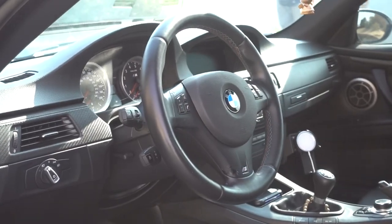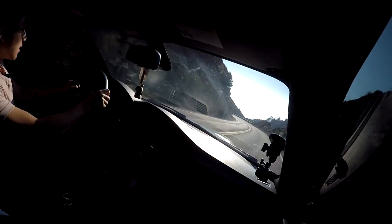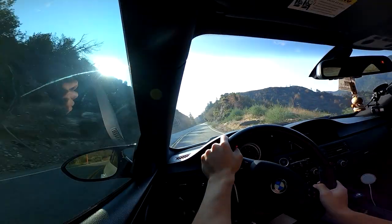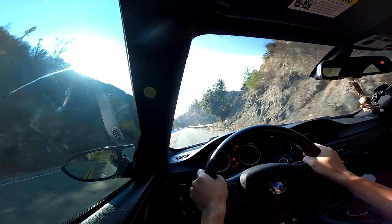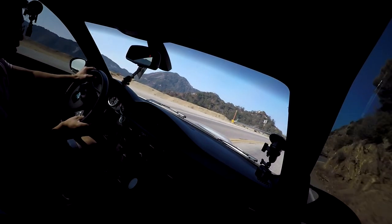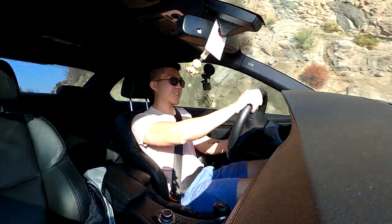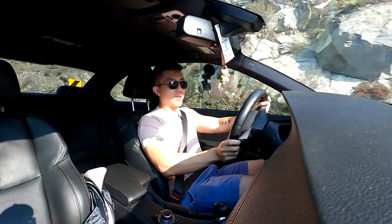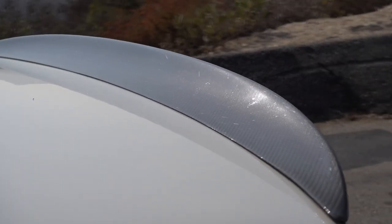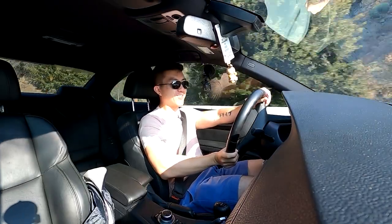This suspension — the KW Club Sport with shelf spring rates — feels so good out here. It's tight and controlled in the corners but it gives you really good compliance over bumps. So much grip from these A052 tires — 265s in the front and 295s in the back on 18-inch BBS wheels. This feels nothing like a stock E92 M3, and that's saying something because I really like the way the stock car handles. I think the suspension modifications Chris has done have actually improved the steering feel as well.